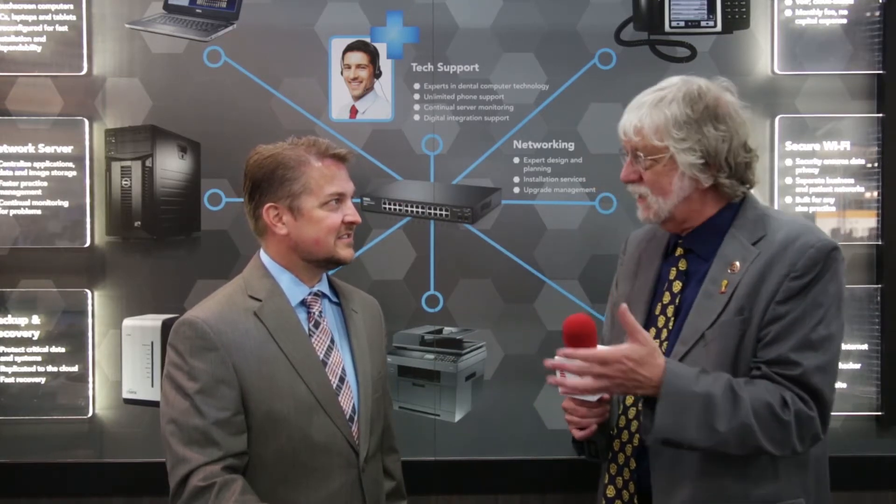As a dentist, I've had to call Schein to fix my chair, my light, and now I can actually call to take care of my IT services. So, first of all, in terms of service, explain to me a little bit about Tech Central, how this whole thing works.